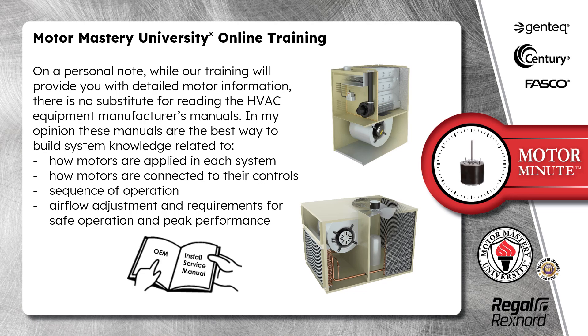On a personal note, while our training will provide you with detailed motor information, there is no substitute for reading the HVAC equipment manufacturer's manuals. In my opinion, these manuals are the best way to build system knowledge related to how motors are applied in each system, how motors are connected to their controls, sequence of operation, airflow adjustment and requirements for safe operation and peak performance.